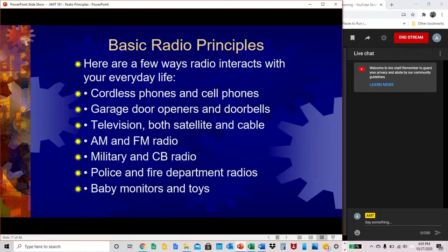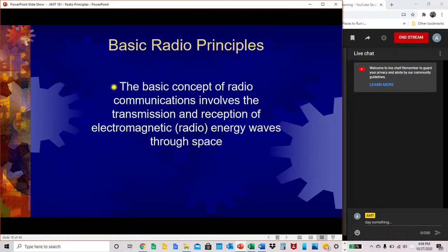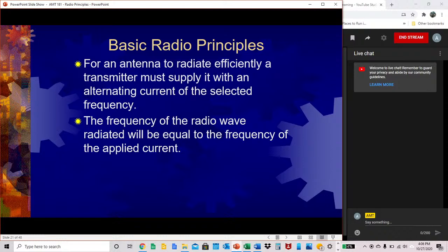Basic radio principles — we interact with radios in many ways in everyday life and it's only been increasing. The basic concept of radio communications involves the transmission and reception of electromagnetic or radio energy waves through space. For an antenna to radiate efficiently, a transmitter must supply it with an alternating current of the selected frequency. The frequency of the radio wave radiated will be equal to the frequency of the applied current.